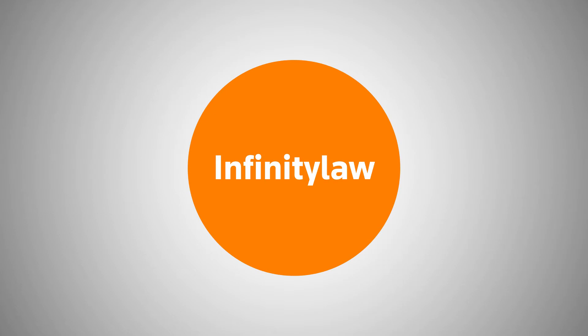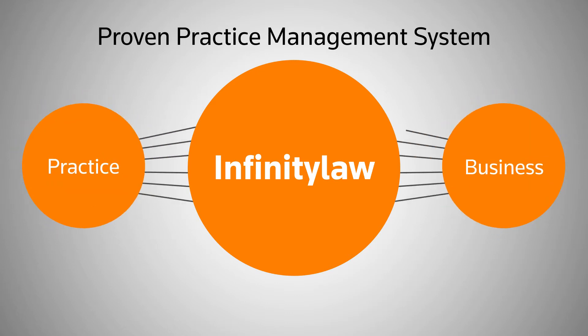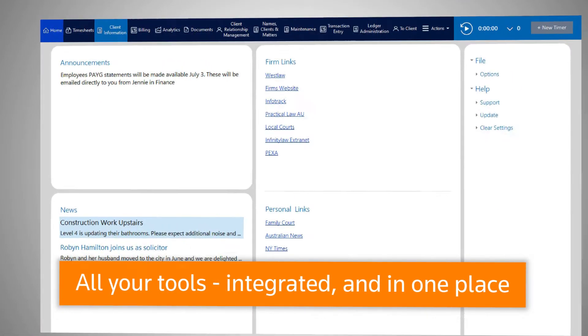Infinity Law, from Thomson Reuters. Infinity Law is a proven end-to-end practice management system that brings together the practice side and the business side of your law firm. Infinity Law allows you to move effortlessly between managing your business and practicing the law — every tool you use, anytime you need it, in one organized home screen view.